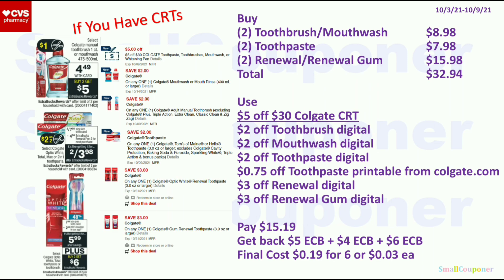If you have CRTs — if you have a 5 of 30 or a 5 of 25 Colgate CRT — you can buy two toothbrush or mouthwash for $8.98 (one of each), two toothpaste for $7.98, and one renewal and one renewal gum for $15.98, totaling $32.94. Use a 5 of 30 or 5 of 25 Colgate CRT, $2 off toothbrush digital, $2 off mouthwash digital, $2 off toothpaste digital, $0.75 off toothpaste printable from Colgate.com, $3 off renewal digital, and $3 off renewal gum digital. You'll pay $15.19, get back a $5, $4, and $6 extra buck, and the final cost will be $0.19 for 6 items, or $0.03 each.